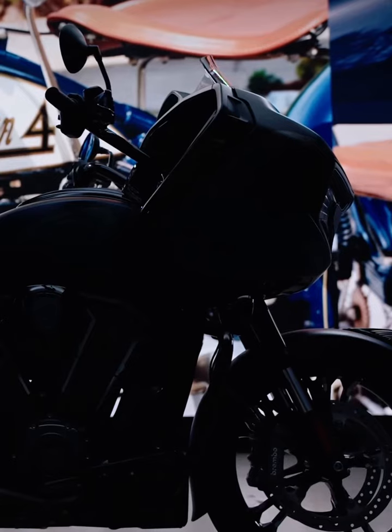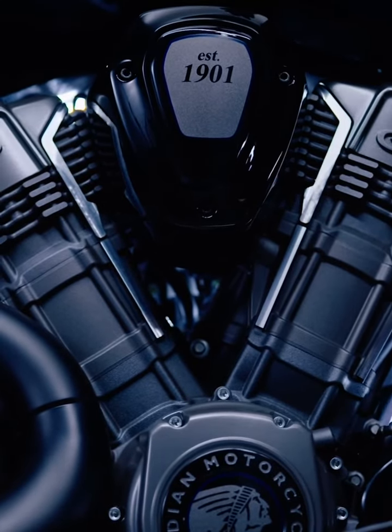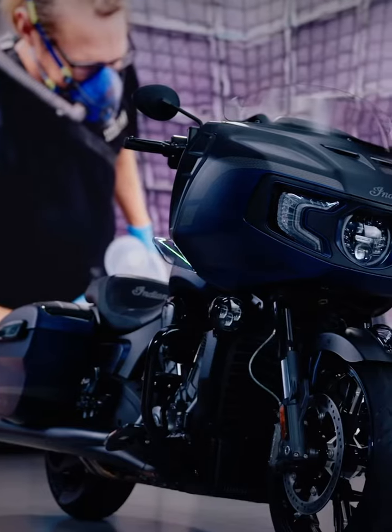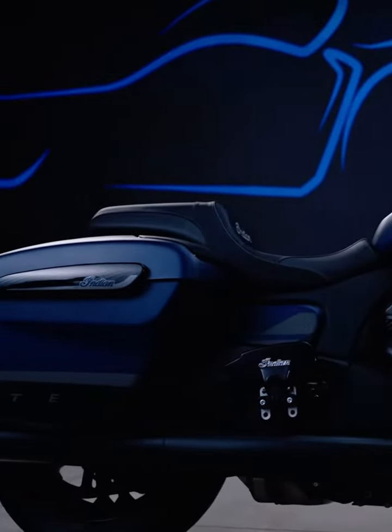When I look at the history of Indian Motorcycle, it always rested on authenticity, originality, style and craftsmanship — all in perfect harmony. And these are all words that we still live by in the design studio.